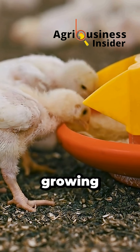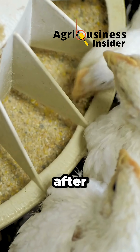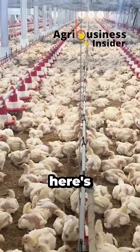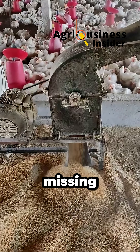Are your broilers eating well but still growing too slow, feathering late, and missing their weight targets even after tweaking feed, cleaning litter, and boosting ventilation? You're not alone. And here's the hard truth: it's not always about more calories. It's about what's missing from the feed.